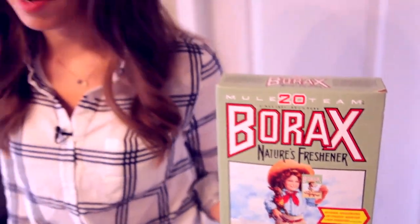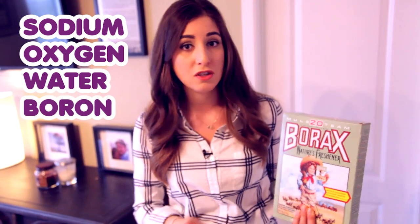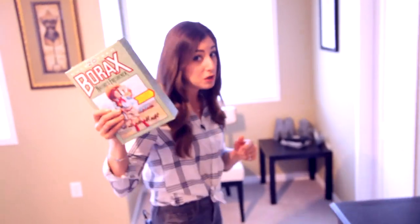Borax is anything but boring. I'm sure you've seen this box in the cleaning aisle and just passed right by it. Well, I used to do the same thing, but after I did some research, I learned how amazing borax is and thought, why haven't I used this before? It's made of sodium, oxygen, water, and boron, so it's naturally occurring. It's a deodorizer, a laundry booster, a stain remover, it kills mold, and so much more. Today I'm going to show you 10 ways to use borax, starting in my bathroom.